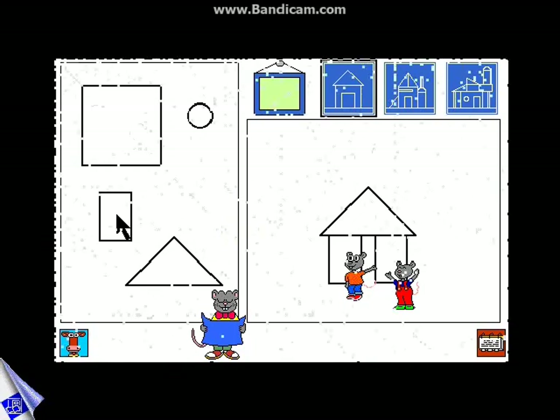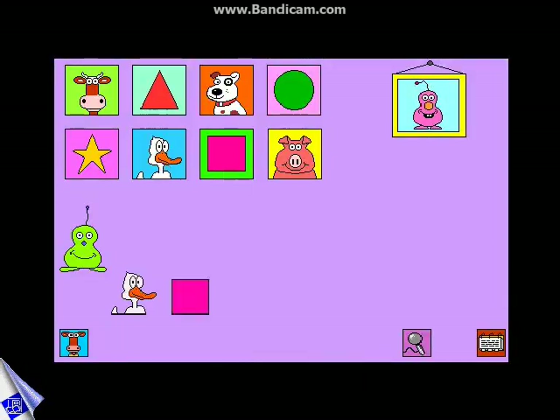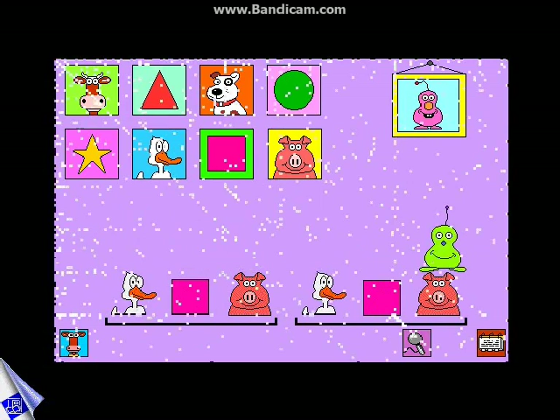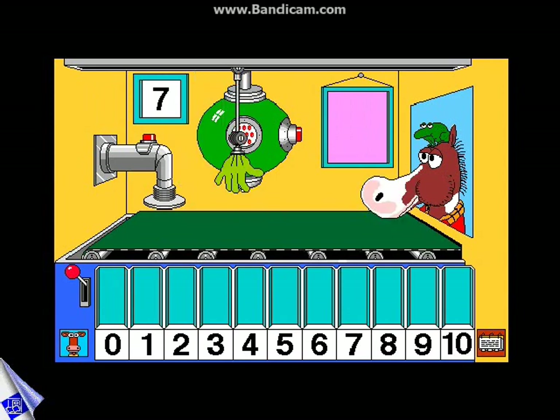Children learn to recognize and complete patterns with Bing and Boing. Problem-solving and counting skills are child's play in the cookie factory.